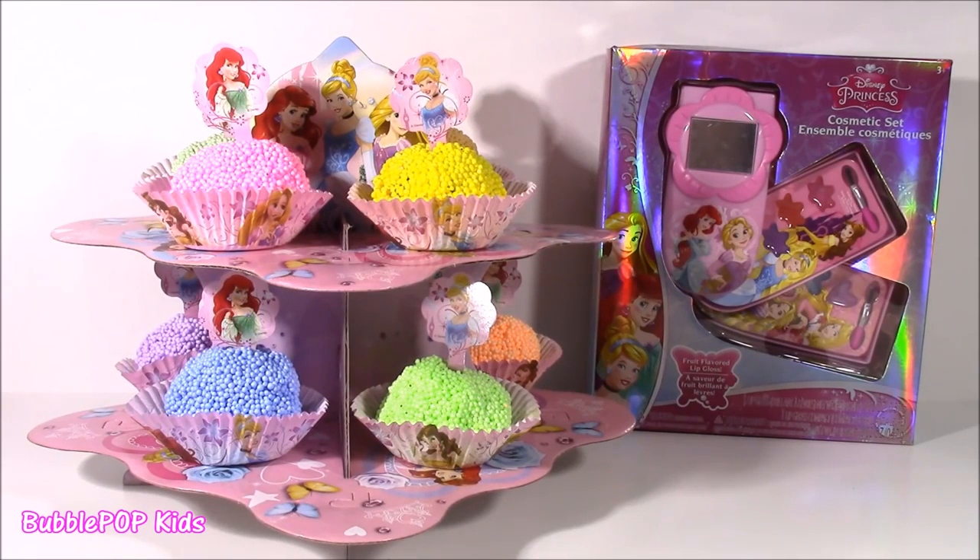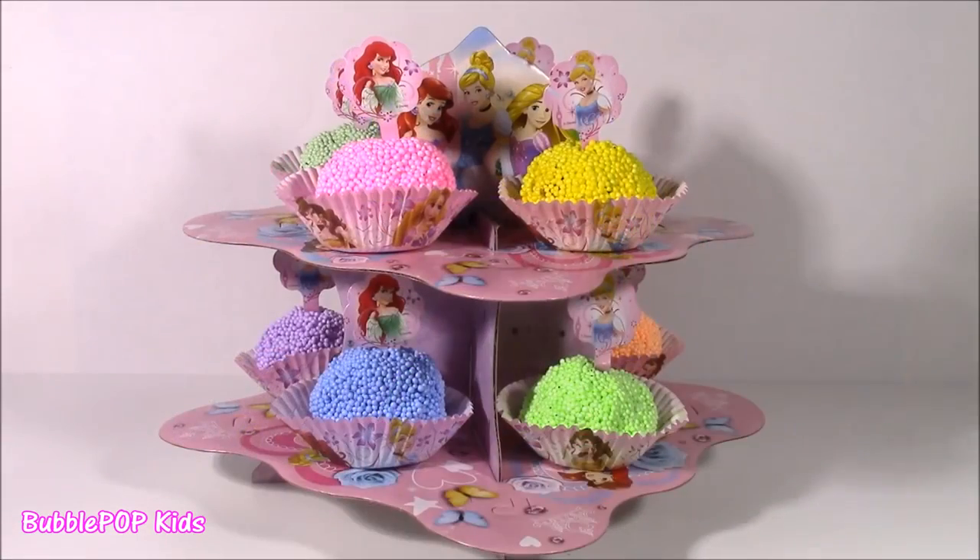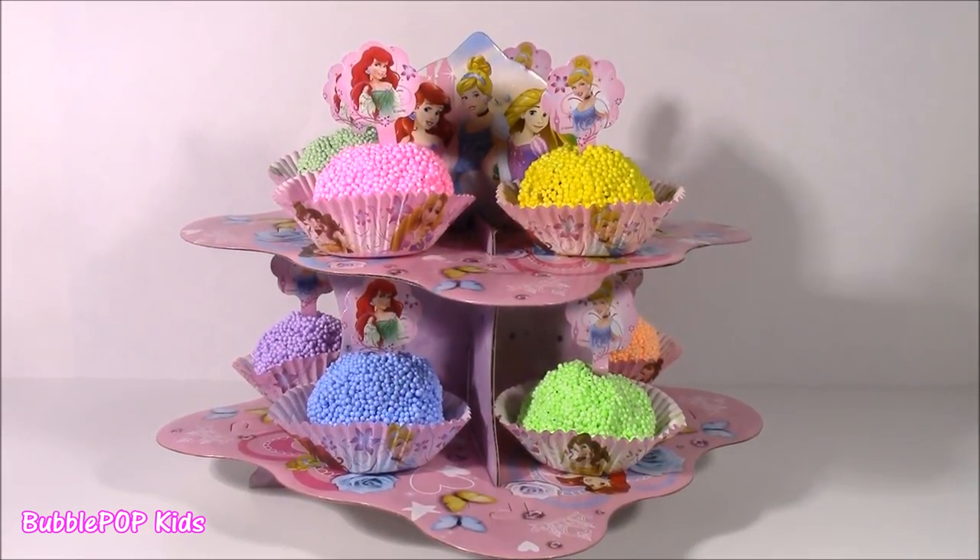Hi guys! Welcome back to Bubble Pop Kids. Really, really fun show today if you love Disney Princess. Taking off the show, we have an amazing Disney Princess Cupcake Tower.